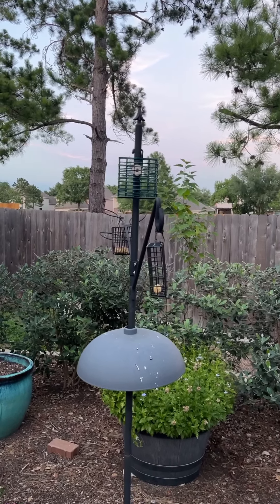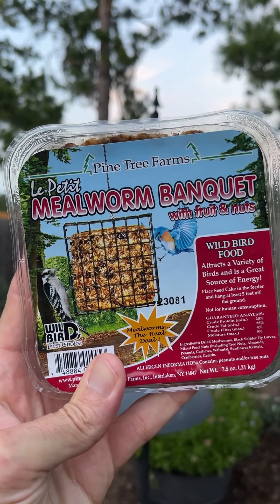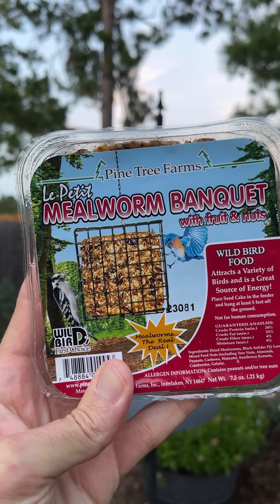Hey everybody, Friday evening. It's starting to get dark outside. I'm going to do something different this weekend — I'm going to feed for the first time one of these Pine Tree Farms mealworm banquets with fruit and nuts.